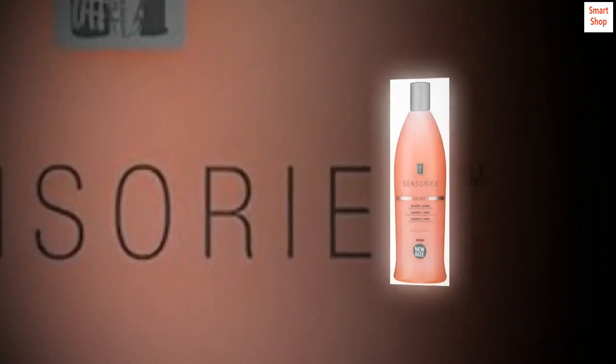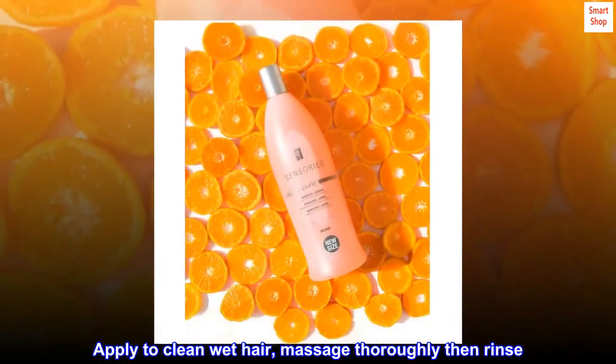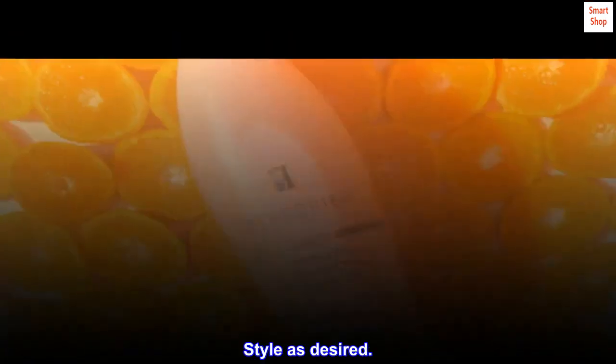Suggested use: apply to clean wet hair. Massage thoroughly, then rinse. Style as desired.